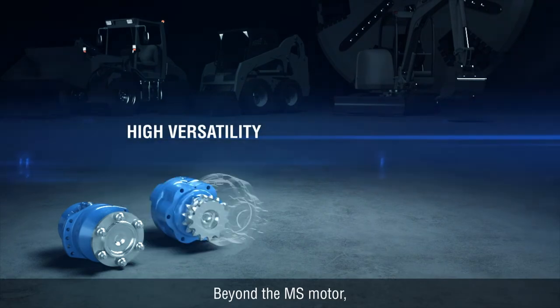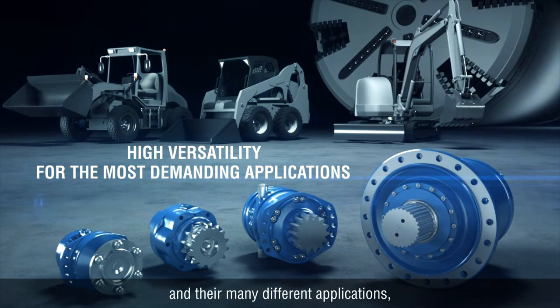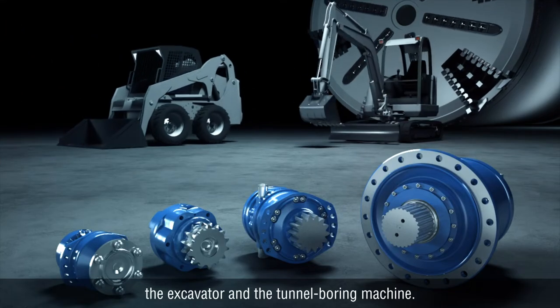Beyond the MS motor, a wide range of motors exists to meet the needs of users and their many different applications, from the small to the large — such as the skid steer, the loader, the excavator, and the tunnel boring machine.